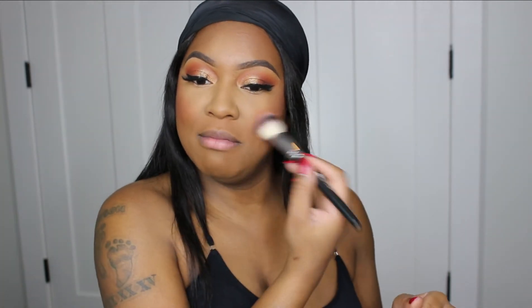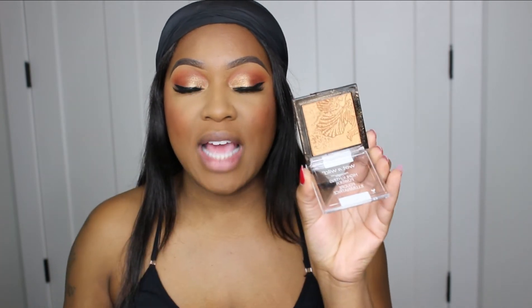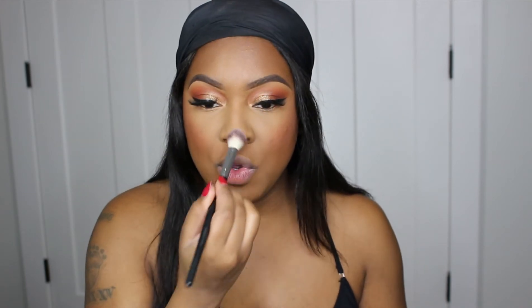Somebody tell me to stop because I'm going crazy — this is beautiful! Moving on to highlighter, I'm using the Wet n Wild Mega Glow Highlighter in the shade Awesome Blossom. It's a beautiful golden shade that goes perfect with my eyes, and it's perfect for women of color or deeper skin tones — this is going to be absolutely gorgeous on you, sis!